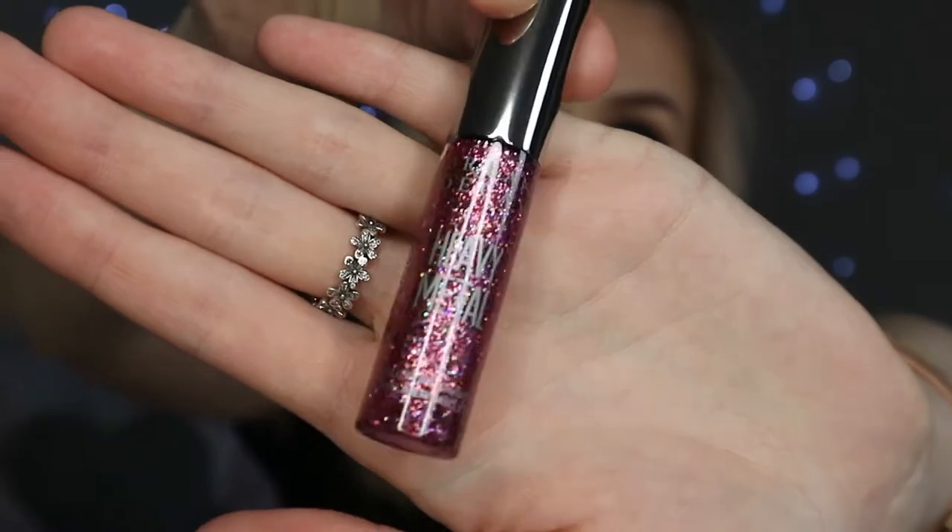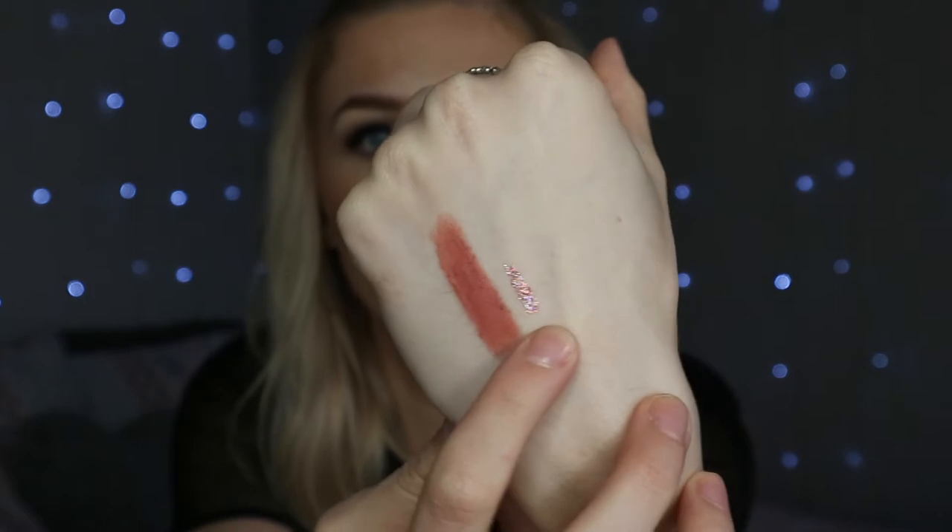In that same order I got the Urban Decay Heavy Metal Glitter Eyeliner in the shade Junk Show, which is pink. I'm not sure when I'm going to use it but it's just gorgeous. I already have two of these glitter liners - Midnight Cowboy and Distortion - and I love both of them. Junk Show is just really beautiful as well. This camera is taking a while to focus but we're just going to keep going.